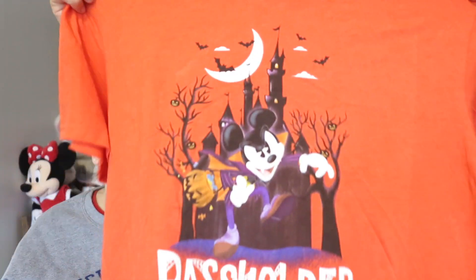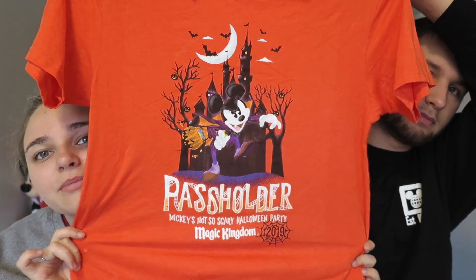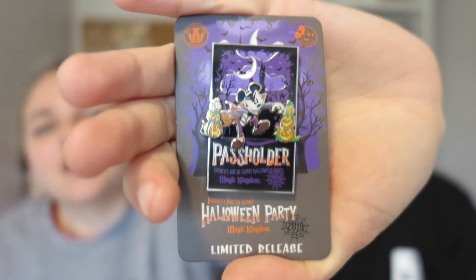We only got two things from the Halloween party specifically. The first is the passholder t-shirt — a little wrinkly because I wore it to bed one night — but it's Mickey in front of the castle that says 'Passholder Mickey's Not So Scary' with the 2019 date. Then I also got the passholder pin, same logo design with Mickey trick-or-treating, that says 'Passholder Mickey's Not So Scary Halloween Party.' It's a limited release pin at $15.99.